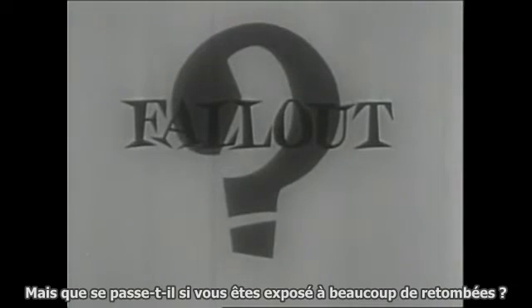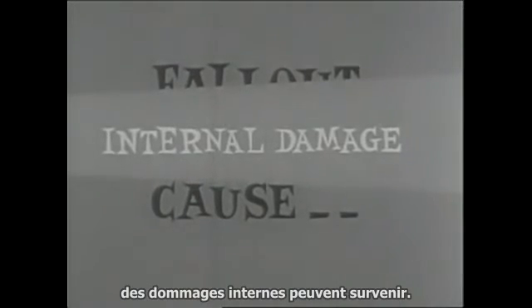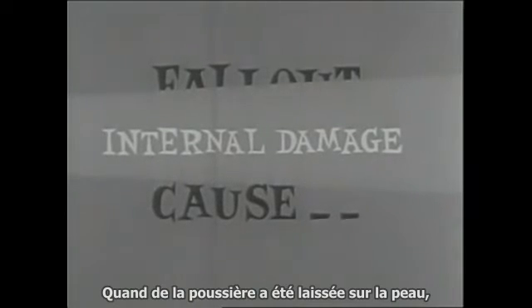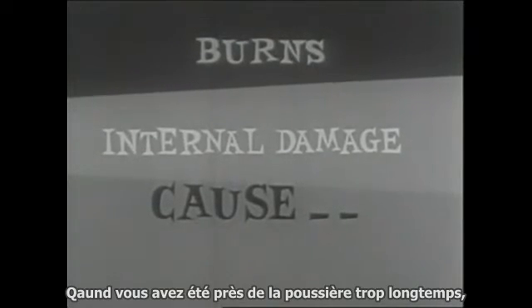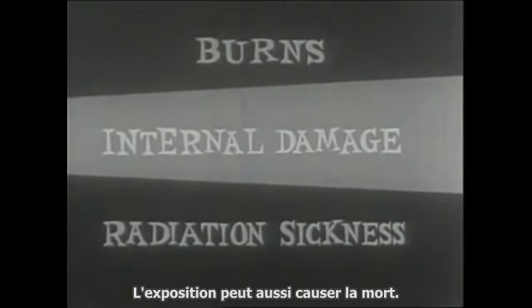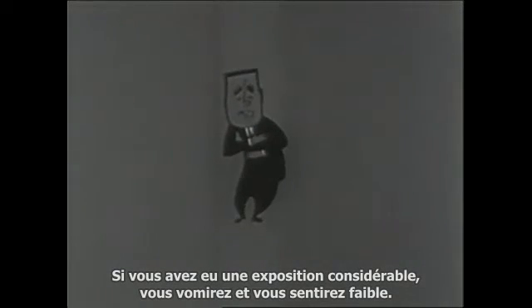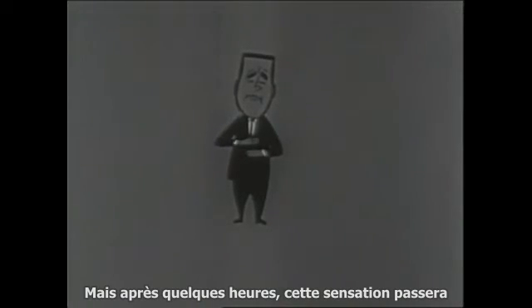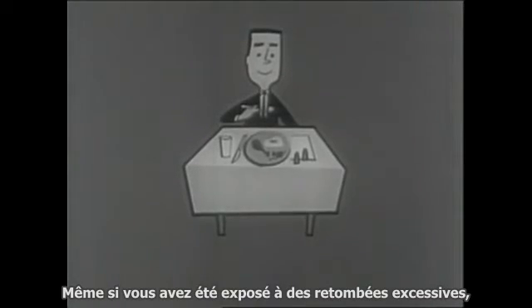But what happens if you do get exposed to a great deal of fallout? If food or water has been contaminated by the dust, internal damage may occur. When dust has been left on skin, there will be skin burns. When you have been near dust too long, there may be radiation sickness, and exposure can even cause death. If you have had considerable exposure, you will vomit and grow weak, but after a few hours this sensation will pass and by the next day you may have had the last of it.